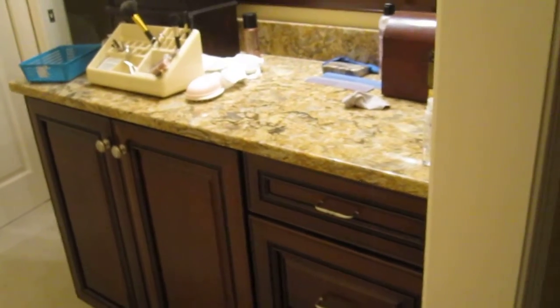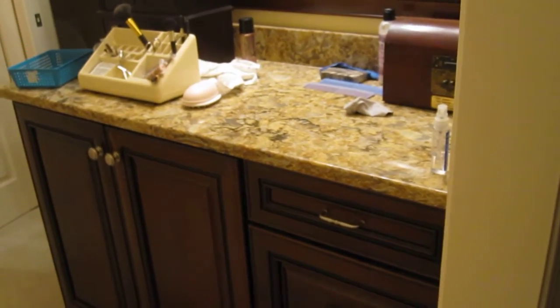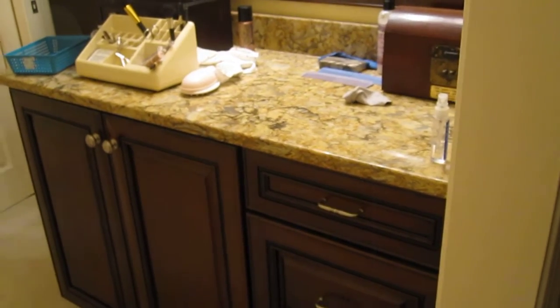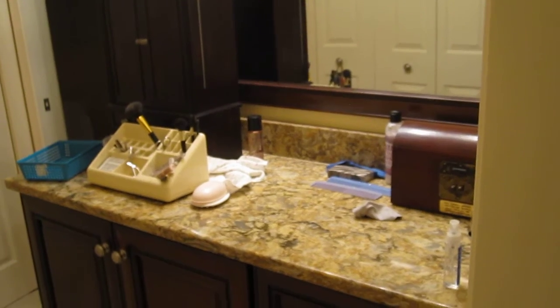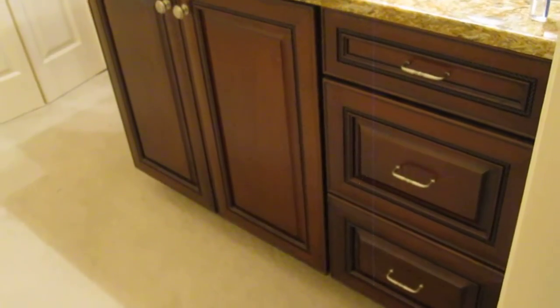This is off our master bedroom — a dressing area. It had a small built-in place, kind of like where you could sit down at a stool and do makeup and things. It had a mirror, but the cabinets weren't very nice. They were really cheap. These are nice.